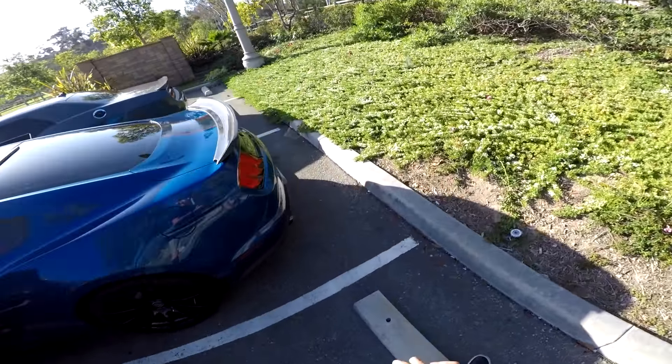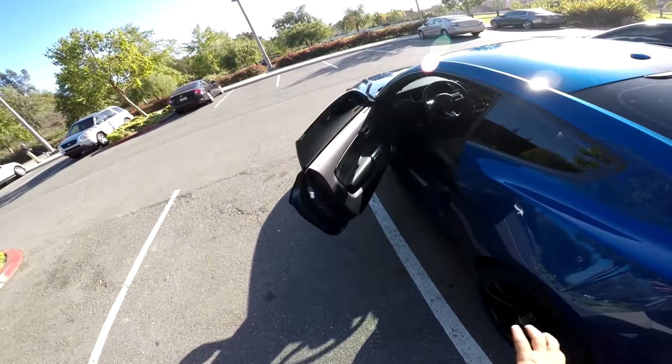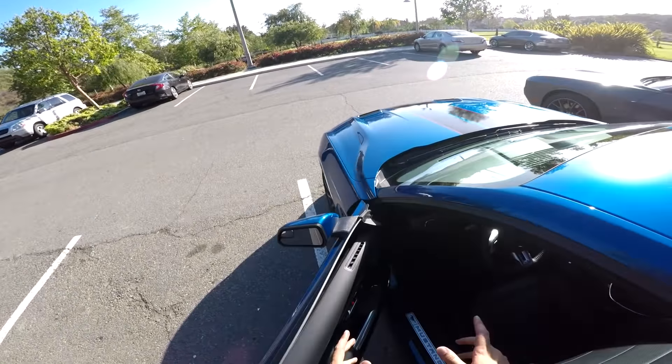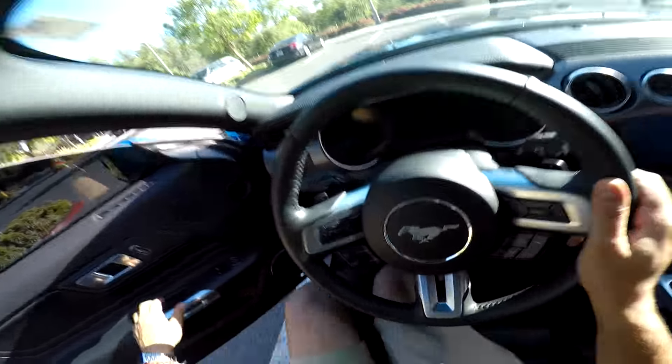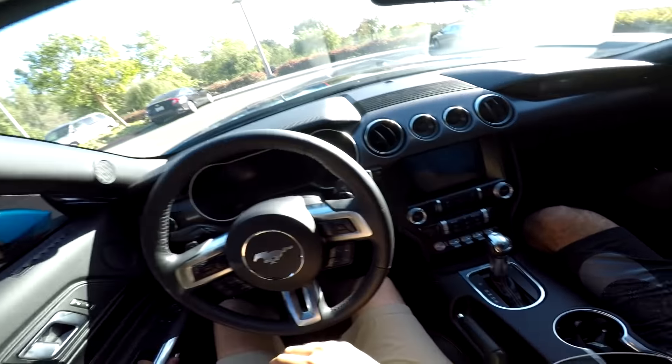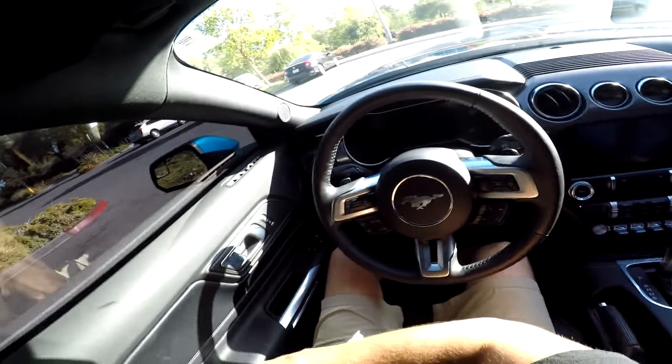Alrighty guys, we're about to take the GT out for a spin. I love the way it's spec'd out with the lighter wheels and the Corsa exhaust — I could hear it, that sounds really, really nice. I've never driven one that had the performance package before, so it's new territory for me and I'm excited to see what it's all about.